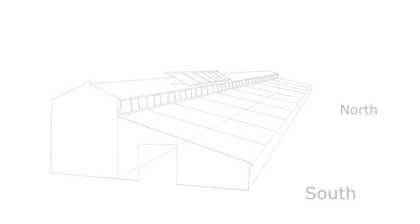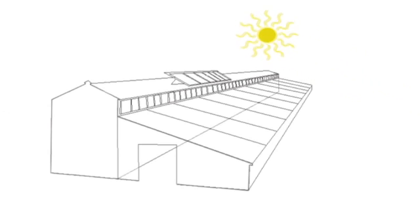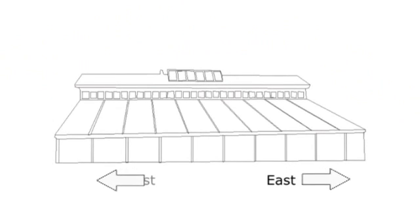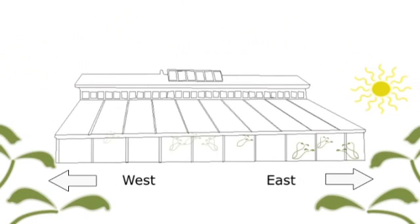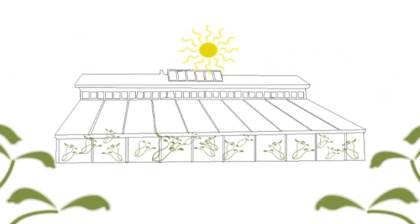A lot of commercial greenhouses are oriented north-south, and as the sun travels it goes over the greenhouse. Ours is oriented east-west because for us it was important to catch and conserve the maximum amount of energy — we wanted maximum solar gain in the winter time when the sun is low.